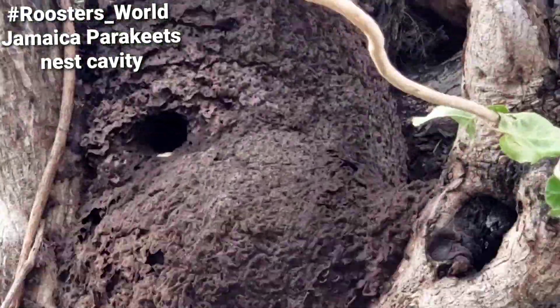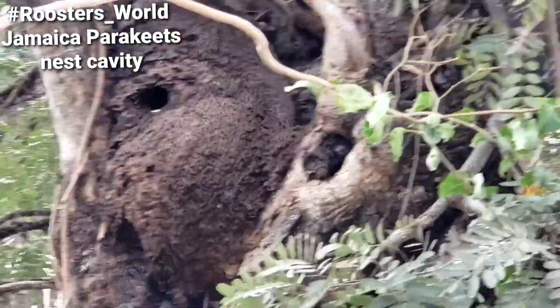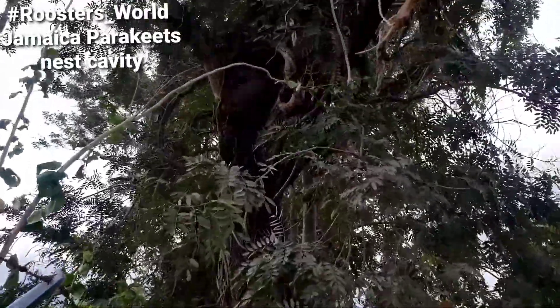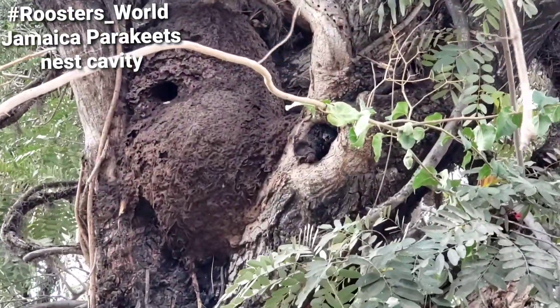Without these termite mounds, you won't have the parakeet. Look at it there again — it's all in this tree. Just by driving I find all of this. See it there again. Yeah, nice place.